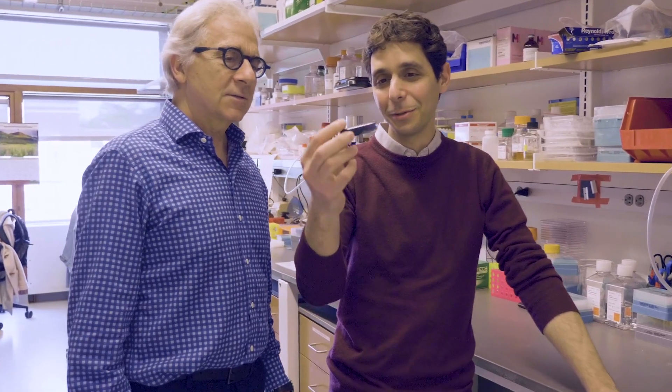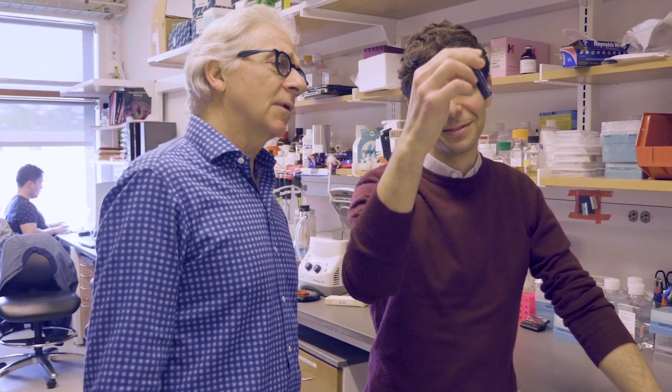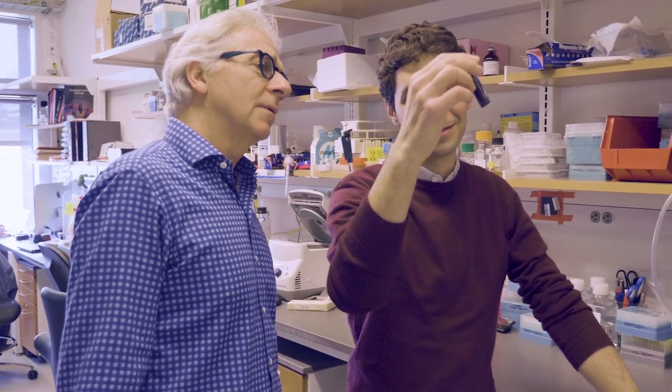Each dot is 4,000 cells, so there are 400 million beta cells in that vial. That's all the beta cells any of you have in your body — that's it. Those are the factories that make the insulin.